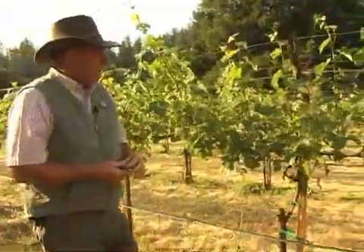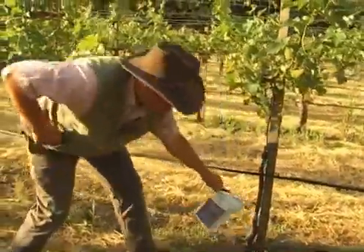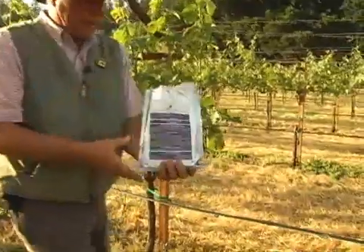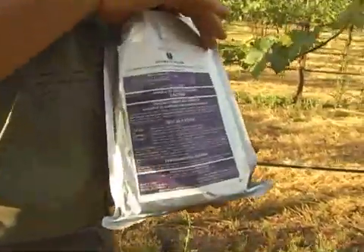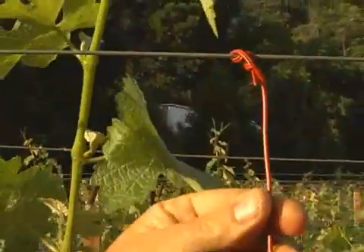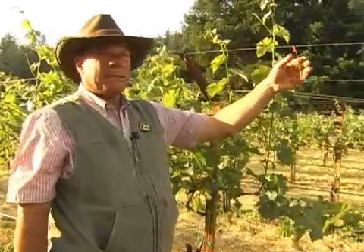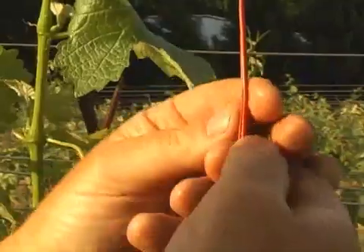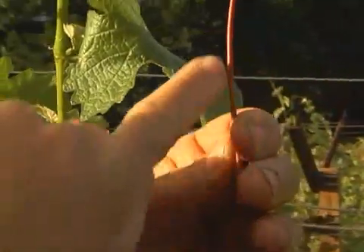Now they're starting to put up pheromone twist ties which will help disrupt the mating cycle. These are the packages for them, and we put up these little twisties about 200 per acre up in the upper part of the canopy on the upper wires. These disruptors will last about five months — 150 days — so hopefully it'll get us through harvest and we will not have to use any more insecticides.